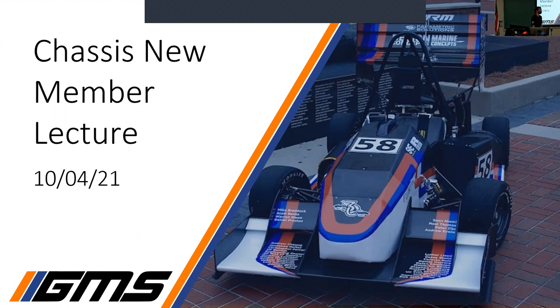If you don't know me, I'm Jason. I'm this year's chassis lead. Thanks for coming out. Hopefully you'll learn something. Let's just hop into it.